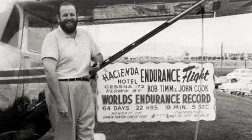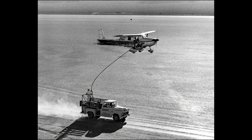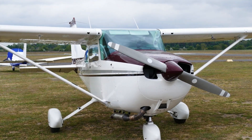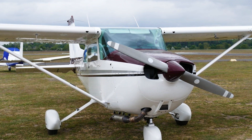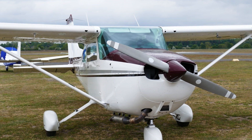Even today, this feat remains unbeaten, showcasing the reliability and endurance of the Skyhawk in extreme conditions. Despite advancements in aviation technology and the emergence of newer aircraft models, the Cessna 172 continues to thrive. Its simple yet effective design makes it a cost-efficient choice for both training and personal use.